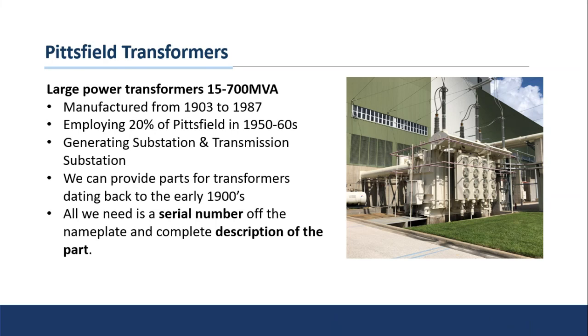Later in its life, the Pittsfield factory focused on the larger power transformers — the 15 to 700 MVA units — found in generating substations and transmission substations, mostly with power plants or utility companies. Since we have custodianship of all these drawings, we can get information on transformers dating back to the early 1900s. I think the oldest one I remember seeing was from the 1920s — a customer was looking for a gauge and we were able to provide it because we could identify it and find a suitable replacement.